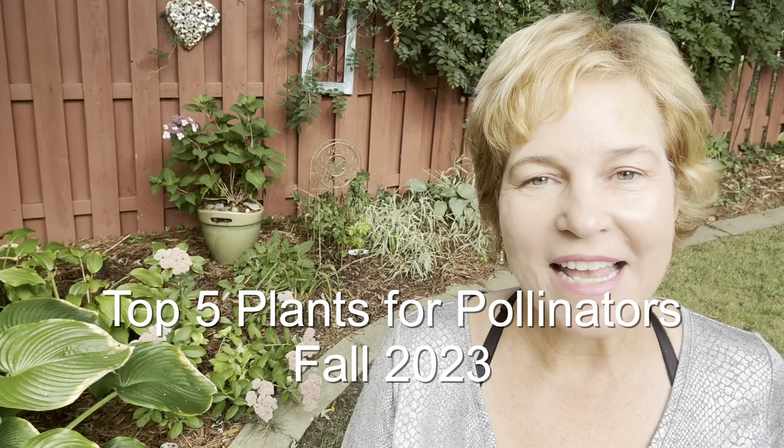It's fall in my Zone 5B garden. There are still some things we can do to help support pollinators before winter comes. Let's take a look at my favorite top five plants that definitely benefit pollinators and they're pretty low maintenance.